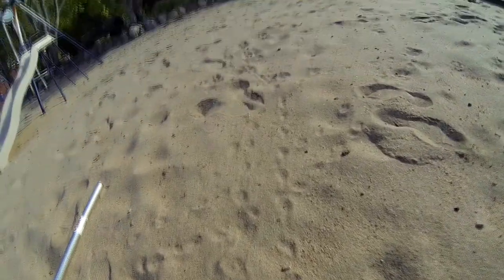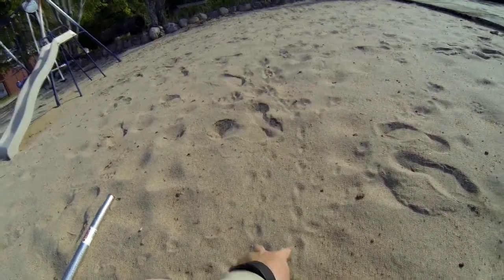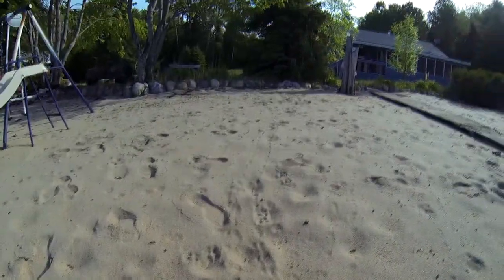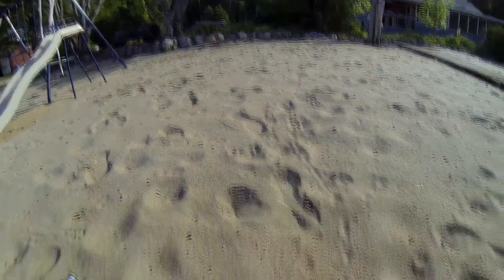Over here, painted turtle tracks. Here we've got the feet on either side moving along, but there's no tail drag in the middle. And they've gone up and over to lay their eggs up higher on the beach.